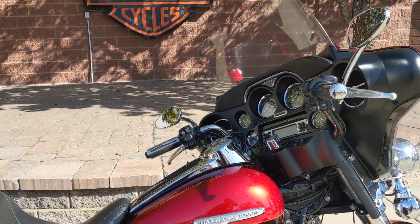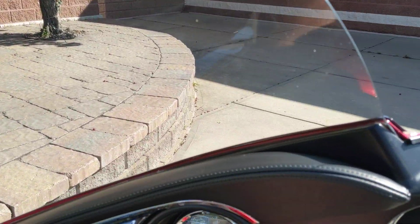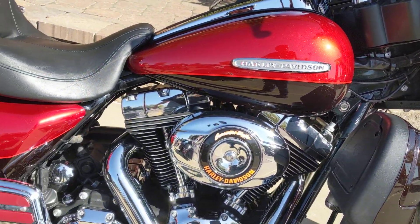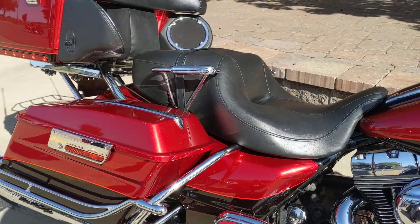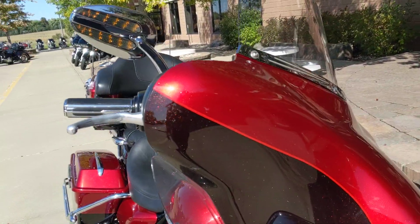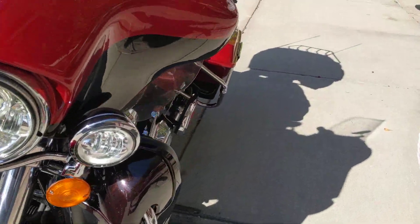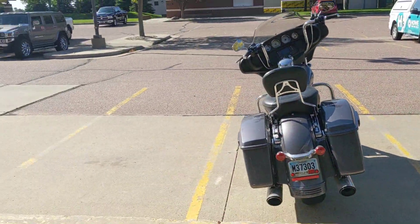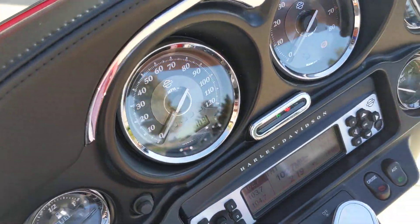Hey guys, here's a fantastic bike that just hit our pre-owned inventory. This is a 2013 Limited with really low miles of just under 16,000. It has the 103 motor and six-speed transmission. It is in red and — you can't really see it — but there is actually a lot of flake in this bike. Really nice looking bike, nice mirrors, good running bike. Come on, take a look at her today.